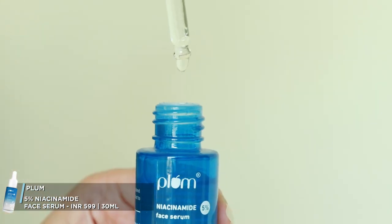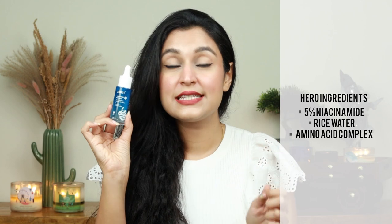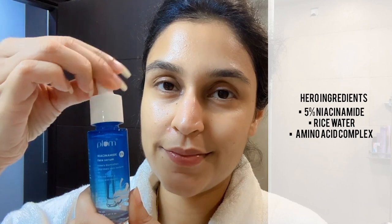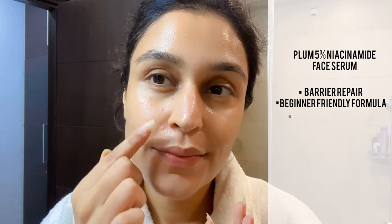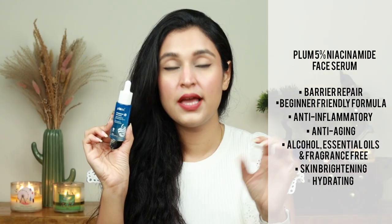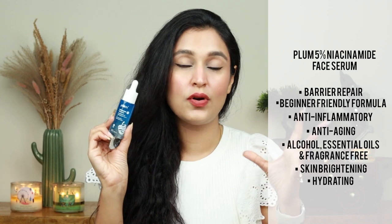My next step is to use a serum. We've done double cleanse, toned, and exfoliated. Now I will apply a barrier repair serum — one of the best niacinamide serums I have used. This is from Plum: their 5% niacinamide serum. It comes with rice water and amino acid complex. Amino acids are skin-identical and improve the elasticity of the skin. Plum has formulated this so well — they really hit the nail on the head. You put 2-3 drops on your face. Wait about one minute for the BHA toner to absorb, then apply it. This basically also repairs the barrier function of the skin. If you have a broken skin barrier, include a good niacinamide. It maintains barrier function, is anti-aging, anti-inflammatory — overall a very versatile ingredient.